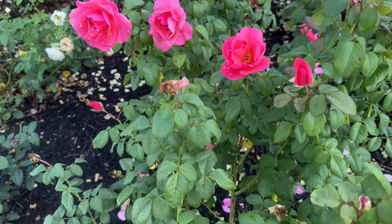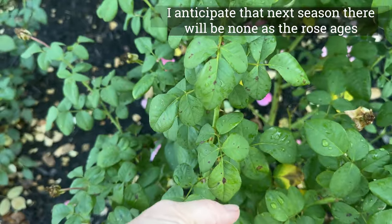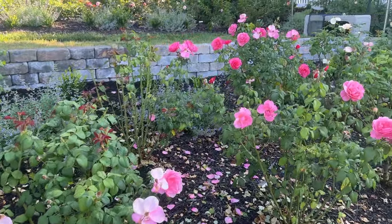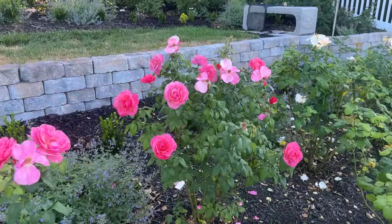When I look at black spot on this, just one spot — I don't even consider this black spot. Some of my roses are just a mess, and these look great, really, if you consider it's the last of the summer.